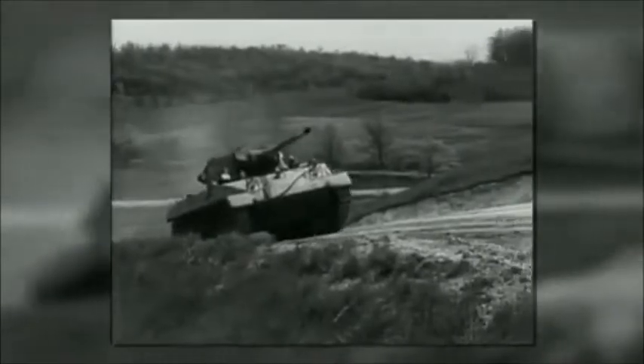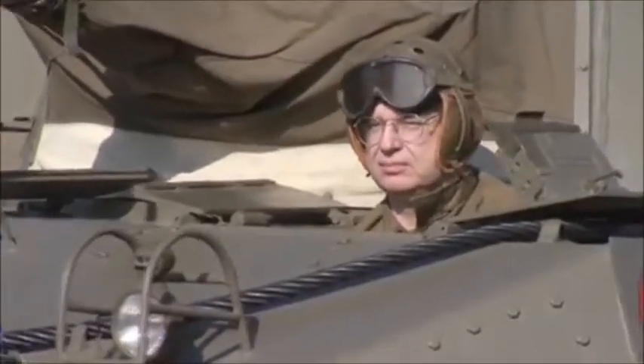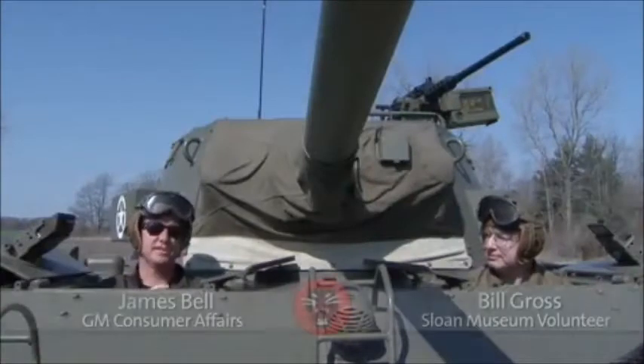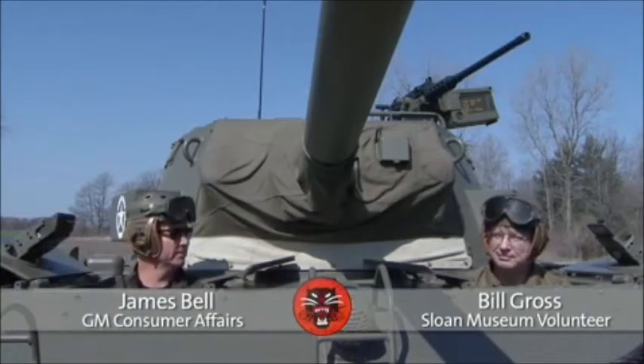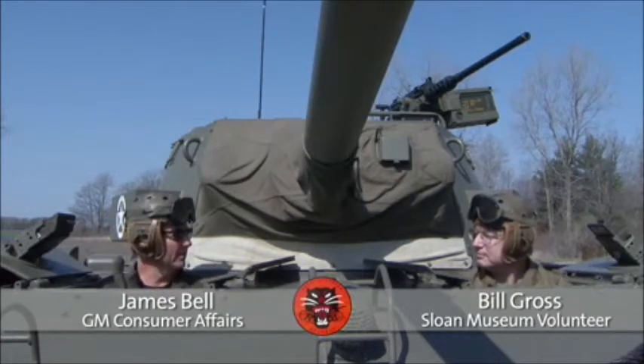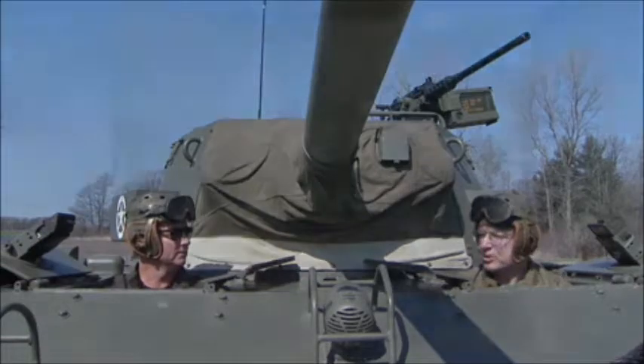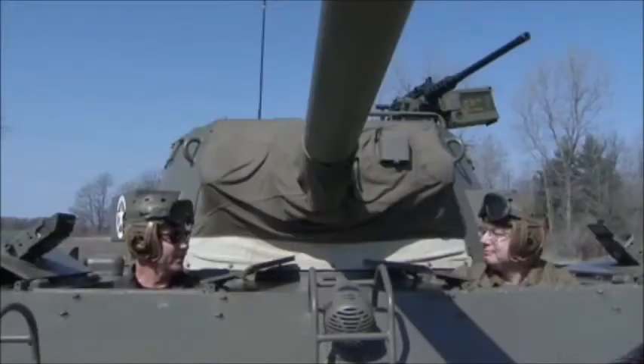That was the whole point — it would come in, hit its target, and get the heck out. I'm now sitting in the tank with Bill, the gentleman who has restored this tank. Bill, I feel like we look kind of silly, but we're sitting in a tank so we must look cool.